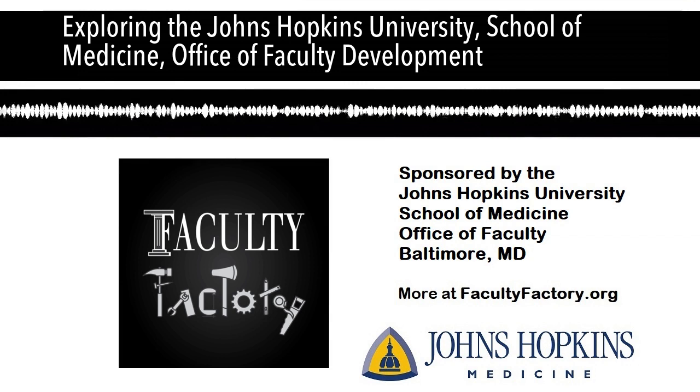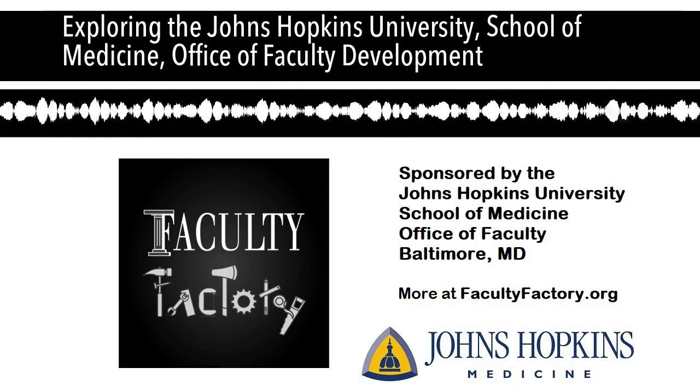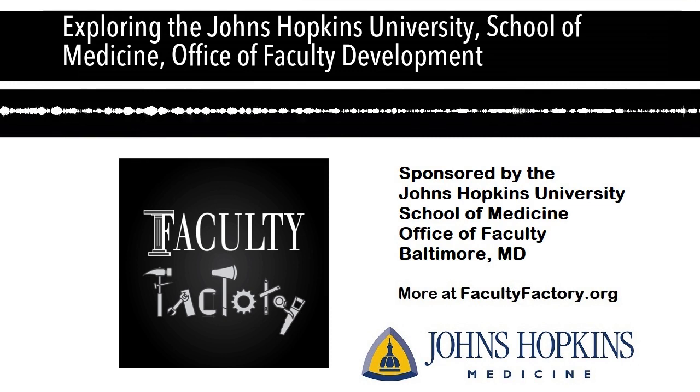Welcome back to the Faculty Factory podcast. I'm Kim Skorupski, Associate Dean for Faculty Development in the Office of Faculty Development at Johns Hopkins University. In today's fact chat, I thought you might be interested in knowing about how the School of Medicine's Office of Faculty Development at Hopkins works.